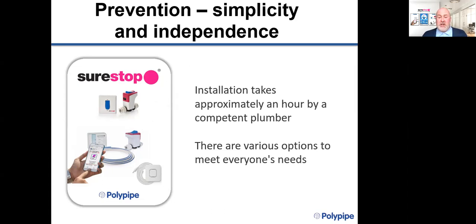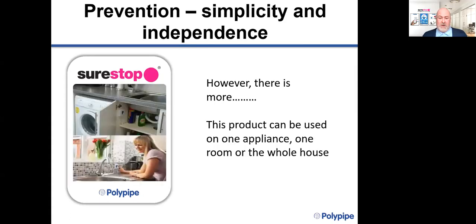Installation is really quick and simple, taking around about an hour by a competent plumber, and will not impact your day-to-day life. There are various options to meet everyone's needs. This product can be used on one appliance, one room, or to protect the whole house — as a replacement or as an addition to a standard stopcock.